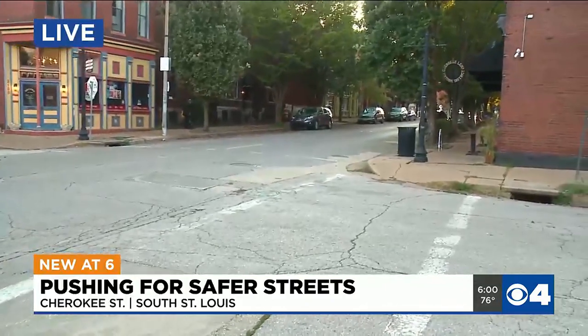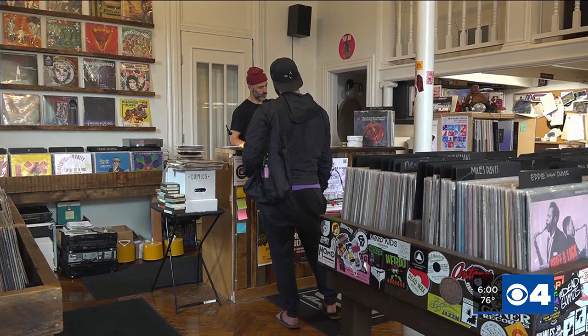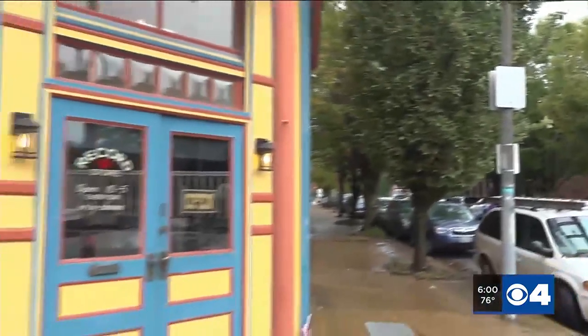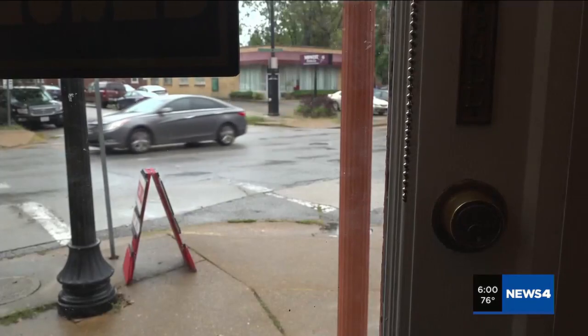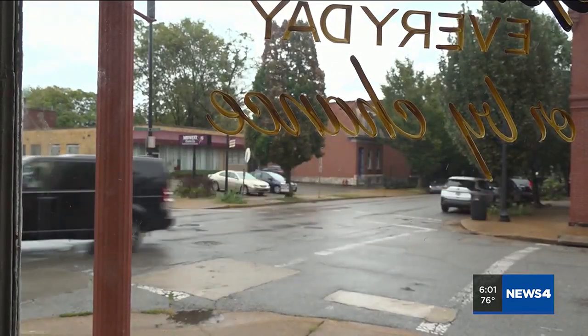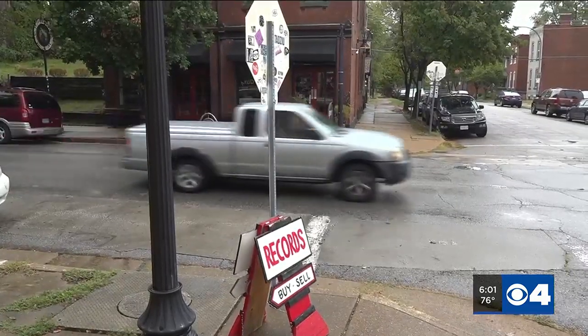They want to see speed bumps placed on this street to get cars to slow down. Jeremy Miller co-owns Dead Wax Records on Antique Row on Cherokee in South City. The foot traffic is great, and the traffic supporting the businesses is great. But he says sometimes the car traffic poses a threat because of the blooming trees on Cherokee Street — you can't see some of the storefronts or addresses, so you're relying on your phone to navigate and you roll through a stop sign. First Alert captured a driver doing just that.